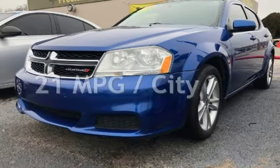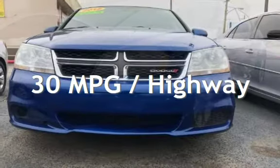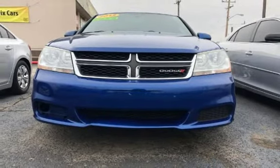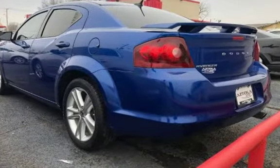Estimated fuel economy for this vehicle is 21 miles per gallon in the city and 30 miles per gallon on the highway. This four-door sedan has a four-cylinder, 2.4-liter i4 engine, with front-wheel drive and an automatic transmission.